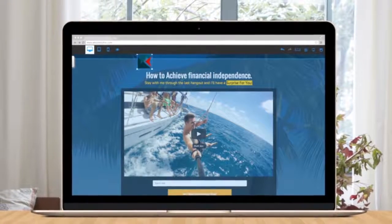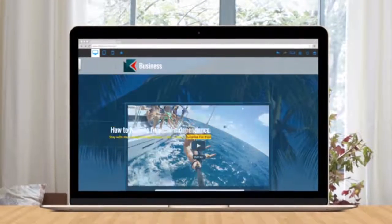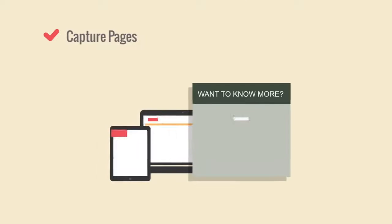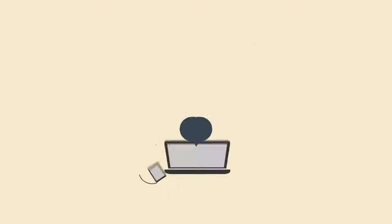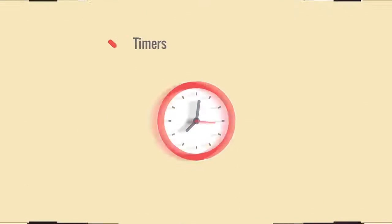In order to have an automated and scalable process that drives leads and generates more sales on autopilot, you must create a sales funnel. A sales funnel with capture pages, landing pages, testimony pages, confirmation pages, delivery pages, sales pages, up-sell pages, time-sensitive pages, pop-ups and more!